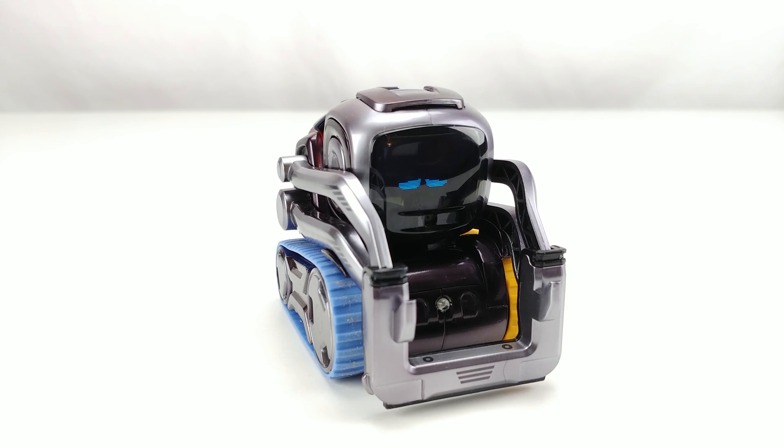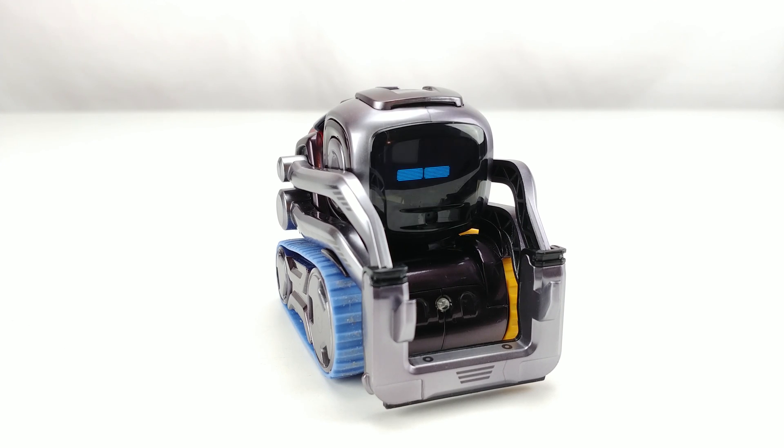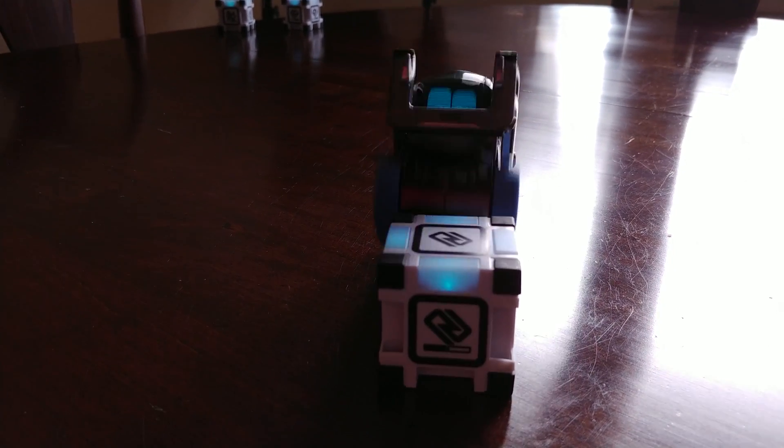Virtual pets have been around since I was a kid, with simple electronic Tamagotchis, or maybe a more advanced game on the PC. While Cosmo isn't sold as a virtual pet per se, it's easy to see the similarities to what many like myself have adored for decades now, and how this is truly the next evolution of the concept as a whole.